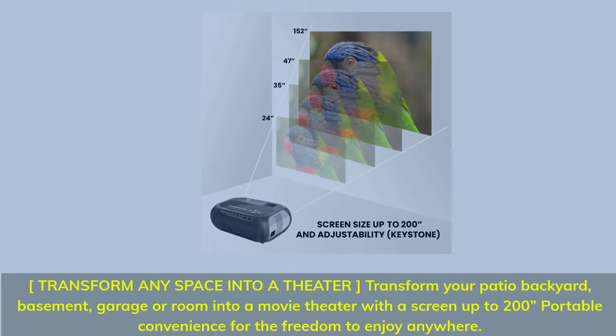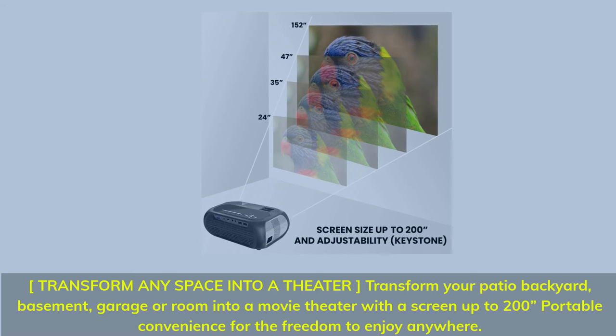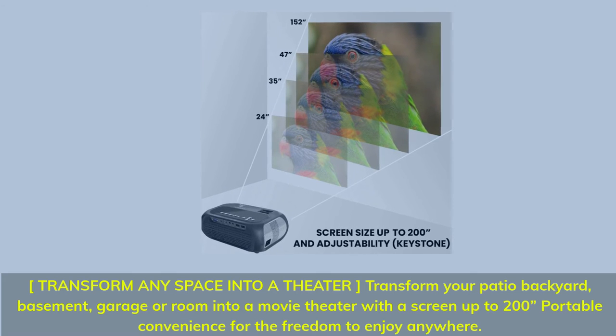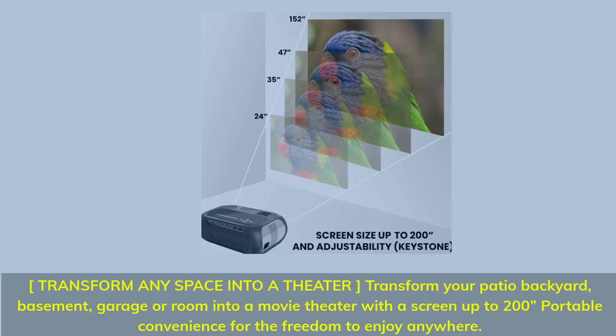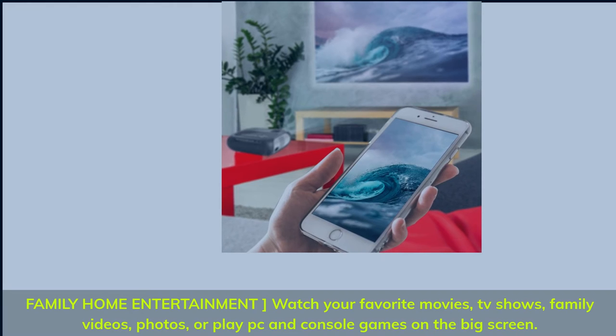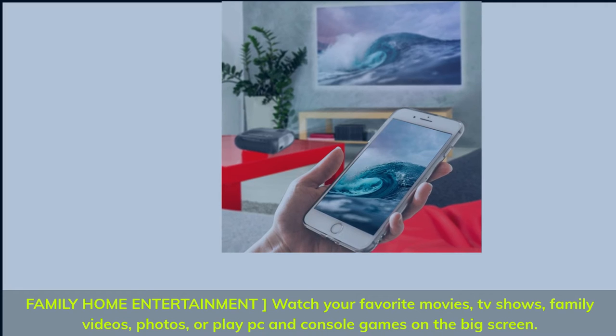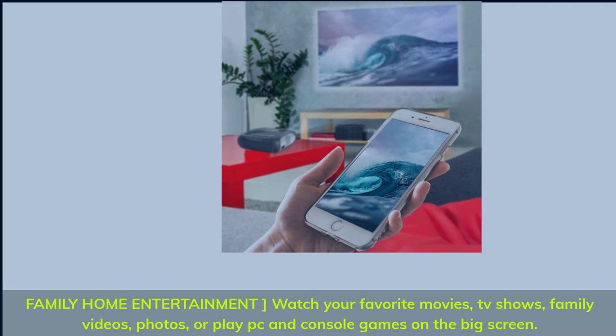Transform any space into a theater — transform your patio, backyard, basement, garage, or room into a movie theater with a screen up to 200 inches. Portable convenience for the freedom to enjoy anywhere. Family home entertainment: watch your favorite movies, TV shows, family videos, photos, or play PC and console games on the big screen.